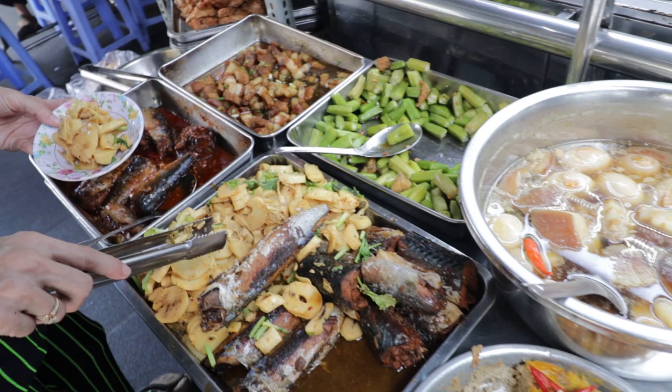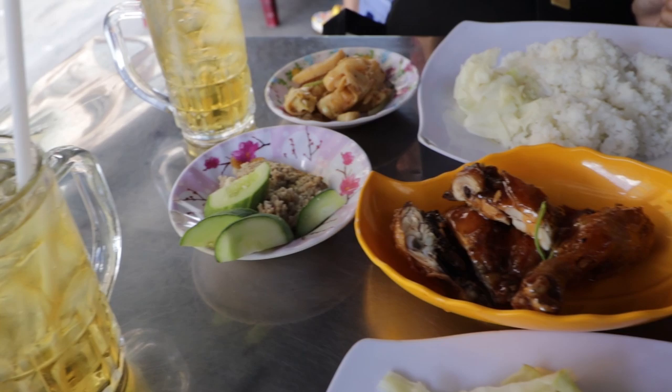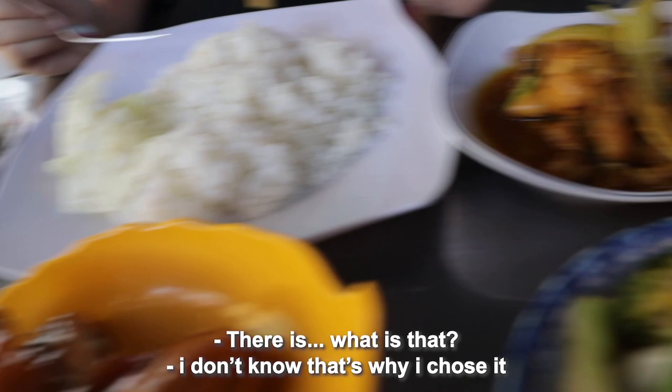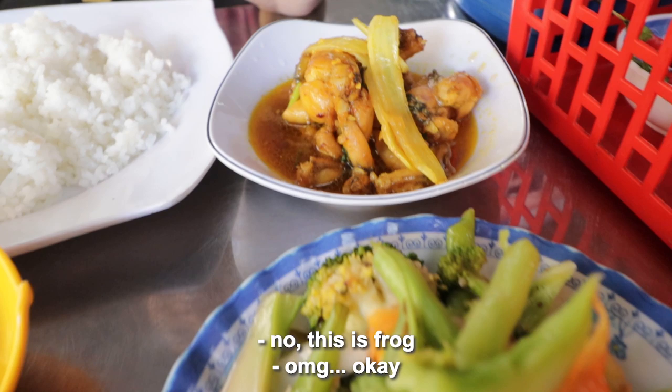Maybe that's their way of saying something is free-range or organic — I have no idea. We've got five dishes: a meatloaf type dish, chicken, vegetables because I have not had vegetables for the past five days — that's why I chose it. And then there's also frog — oh my god!